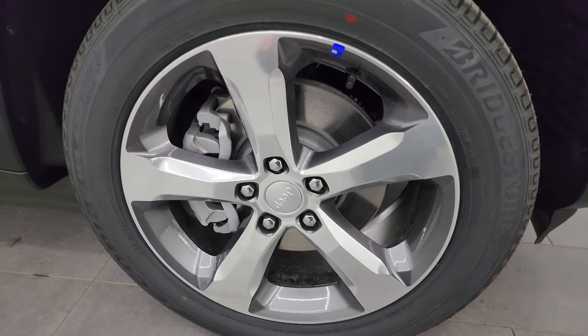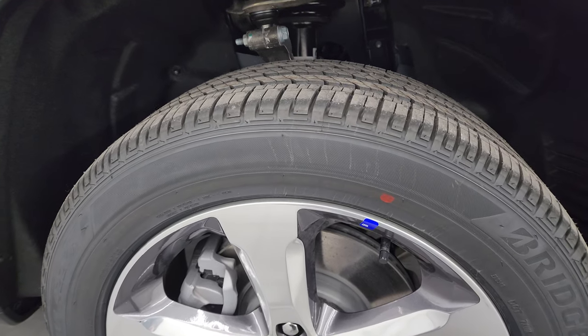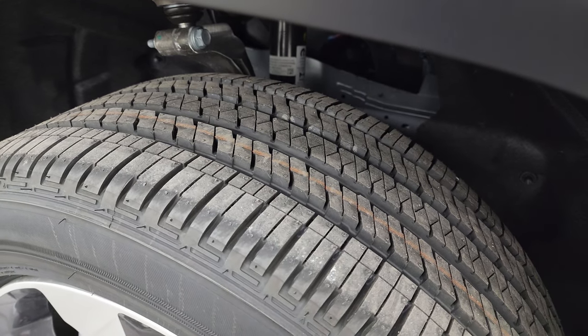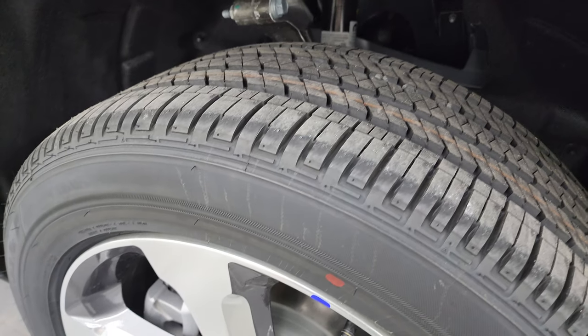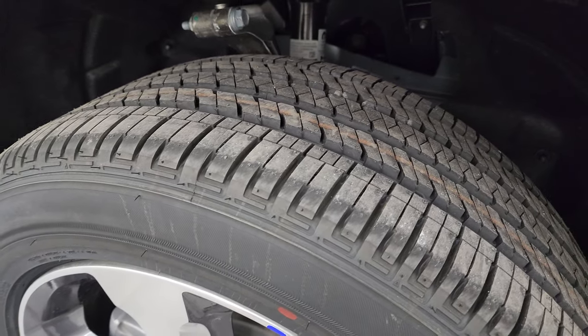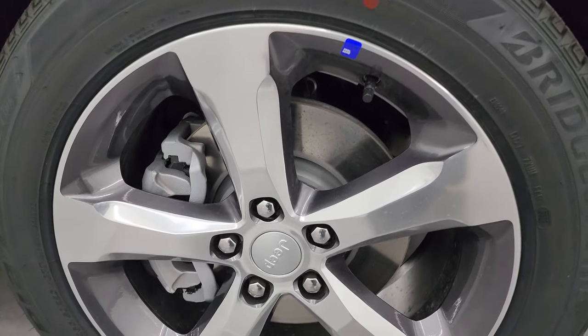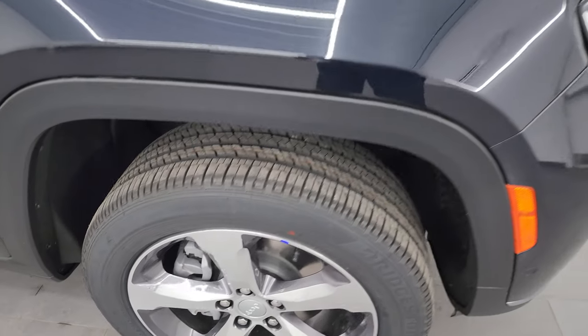This one has Bridgestone Alenza HL 422 tires — these are 265/50R20s. You get more of a highway tread pattern on there, but they look pretty good on those wheels. These are some of my favorite wheels I've seen on the new Grand Cherokees.